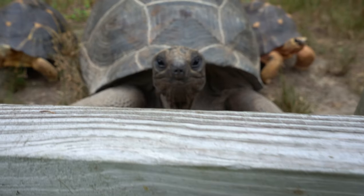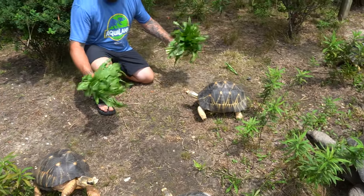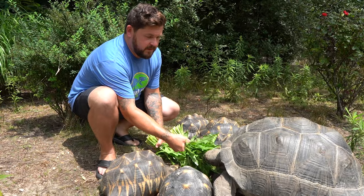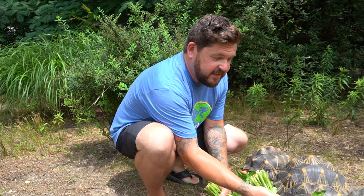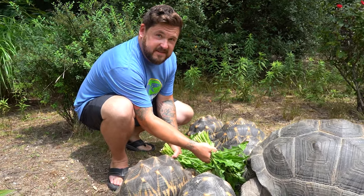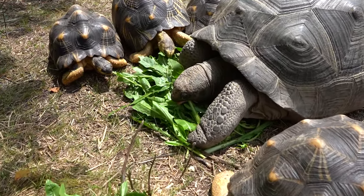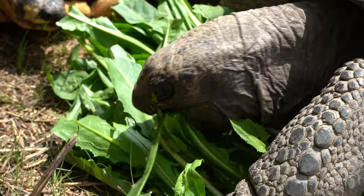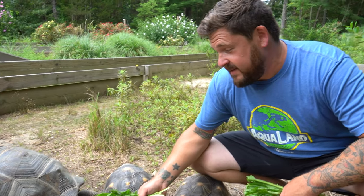Ever see a tortoise beg? So Mickey, our giant Aldabra tortoise, is going to be 10 years old this fall. We've had this tortoise since it was a little baby — only about four inches long when we first got her. And she is just packing on the pounds and getting bigger every year. Her personality is bold — Mickey's been pretty bold since she was a hatchling — but this sure is a lot of tortoise to handle.